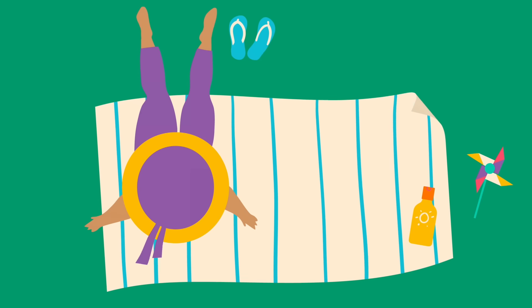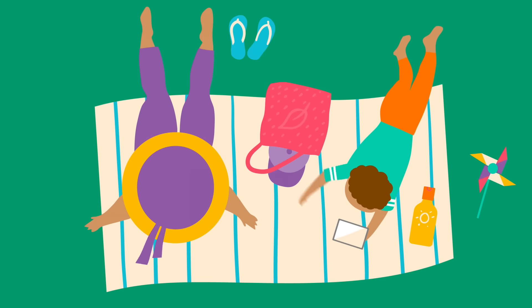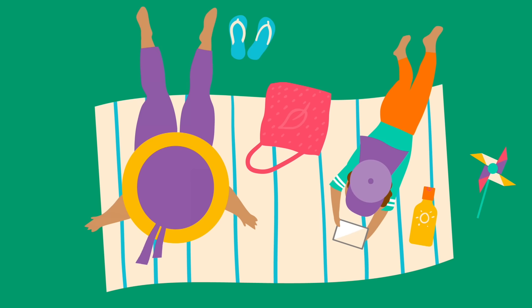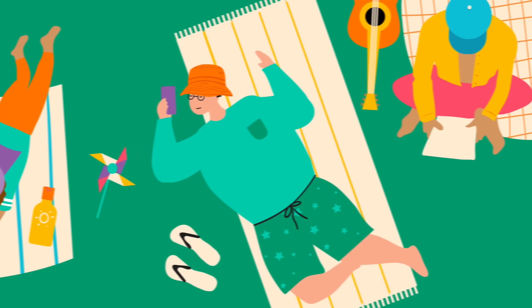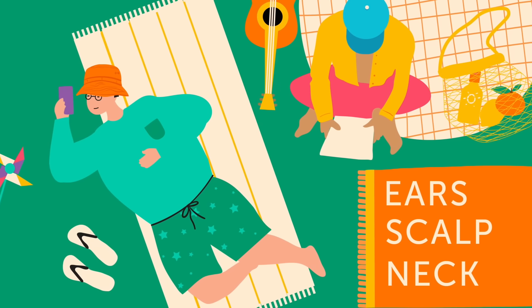3. Cover up. Whether you're working or relaxing outside, wearing clothes that cover more skin is a great way to protect yourself and your family. Slop on a hat with a brim or neck flap to help shield your face and other easy-to-forget areas like your ears, scalp, and neck.